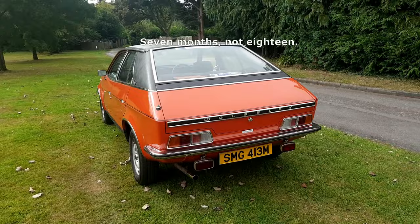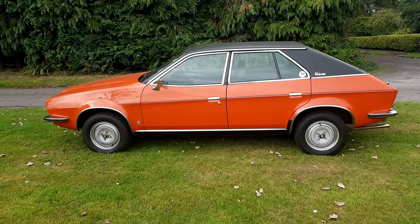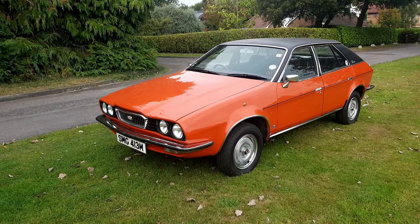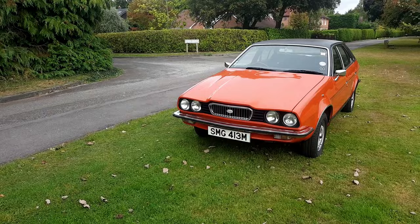Launched in 1975, it was actually received pretty well by the motoring press, which proves they didn't just go in for BL-bashing. It was quite a well-regarded car, quite futuristic for the 70s — perhaps a bit too futuristic — and buyers generally didn't really go for this model. The shape was penned by Harris Mann, who also designed the TR7.